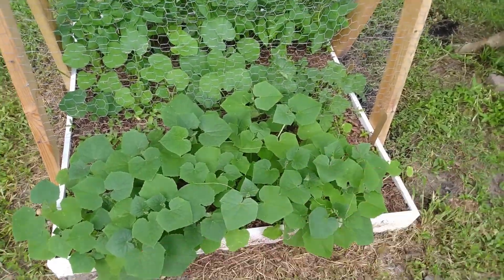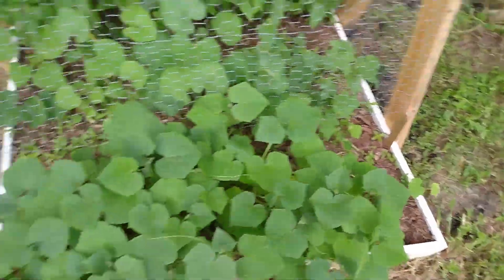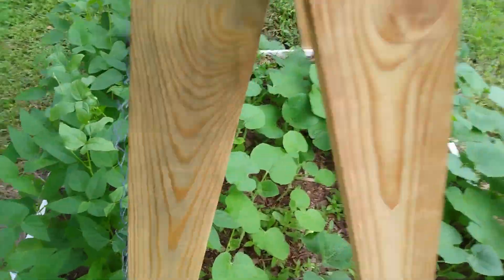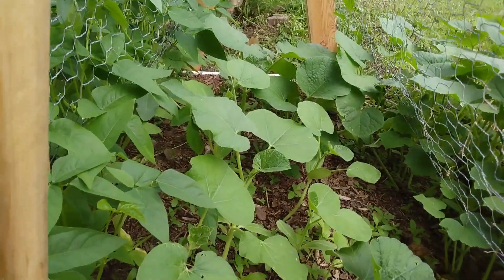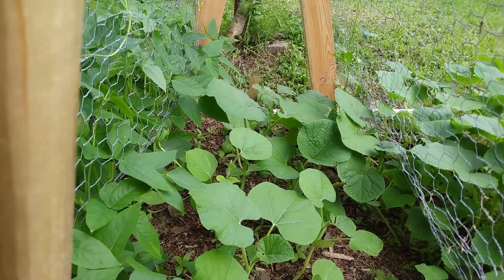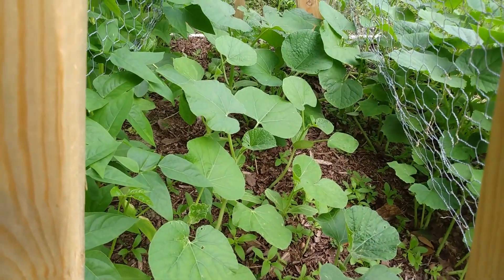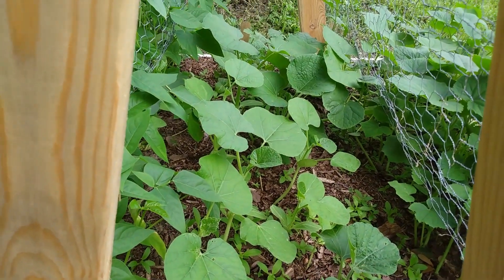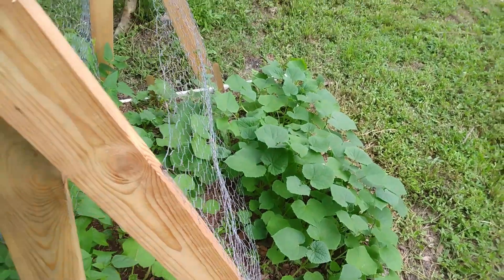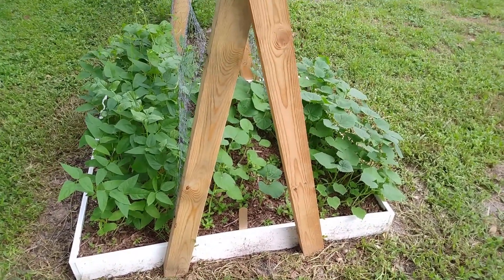Over here I've got cucumbers, and then we're looking at the gourds. On that far side we have the loofah gourd, and on this near side we have the birdhouse gourd. All of these are doing exceptionally well — I can't believe how well they're doing and how quickly they came to start growing.